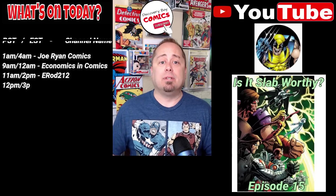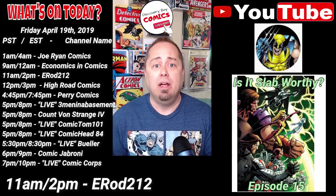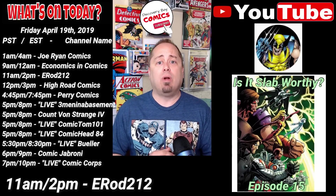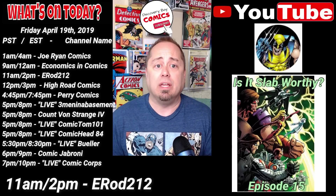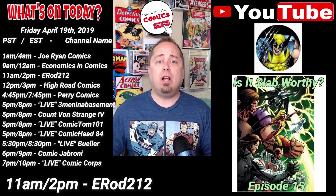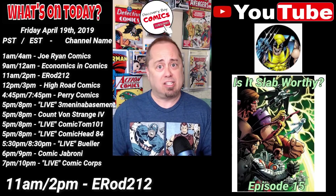At 11 a.m. Pacific, 2 p.m. Eastern, over at the E-Rod 212 Channel, the master presser himself, E-Rod, will be releasing the 15th episode in this terrific series titled Is It Slabworthy? He's going to break down the numbers for us on this book and by the end of the short video, we're going to know — is it Slabworthy?